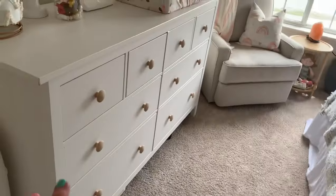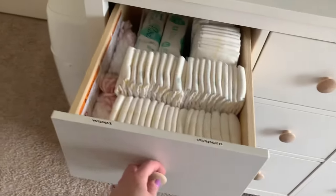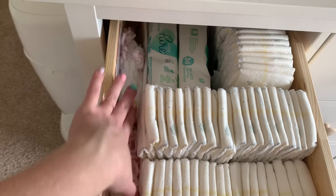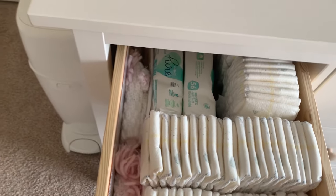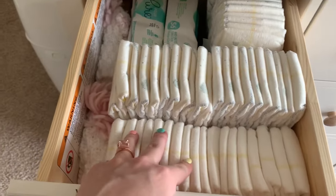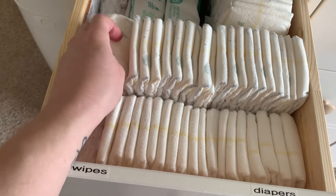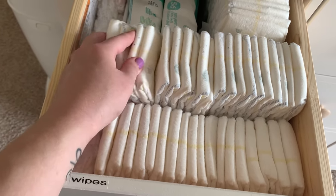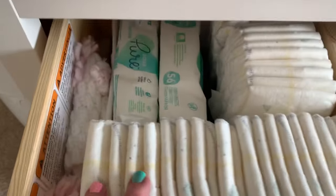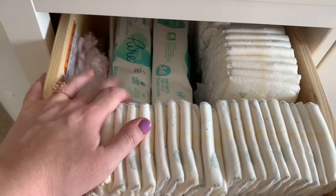Now I'll get into how I organized her dresser. In this first drawer I've got the wipes and diapers, plus a little newborn photo shoot outfit I stuck on the side for now. I've got some regular Pampers left over, but these are Pampers Aqua Pure diapers — I've been using them for Cash and they are the best diapers. And Pampers Aqua Pure wipes — I will not use any other wipes. Those are the best wipes.